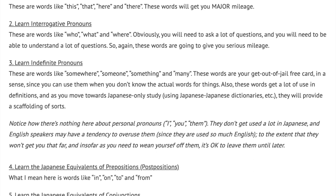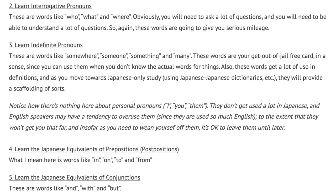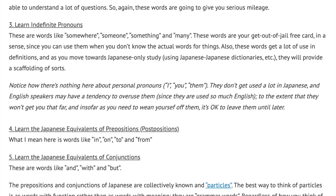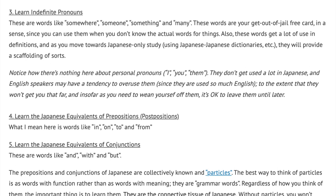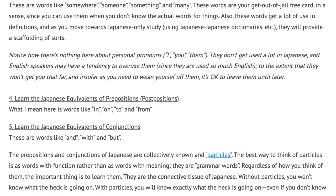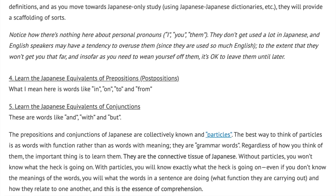Number 4: Learn the Japanese equivalents of prepositions — post-positions. What I mean here is words like in, on, to, and from. Number 5: Learn the Japanese equivalents of conjunctions. These are words like and, with, and but. The prepositions and conjunctions of Japanese are collectively known as particles. The best way to think of particles is as words with function rather than as words with meaning. They are grammar words. Regardless of how you think of them, the important thing is to learn them. They are the connective tissue of Japanese. Without particles, you won't know what the heck is going on. With particles, you'll know exactly what the heck is going on.